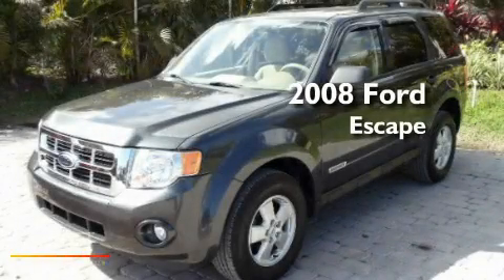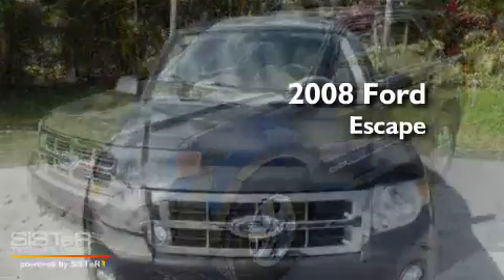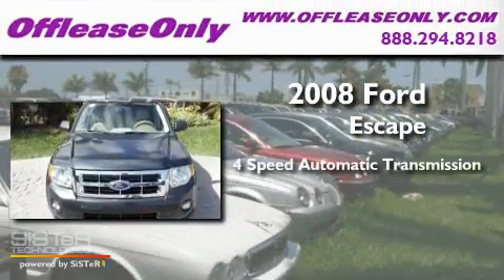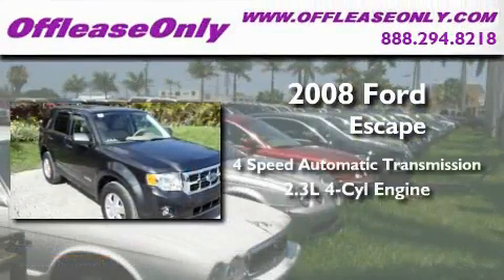This is a low-mileage 2008 Ford Escape. This crossover has an automatic transmission and an inline four-cylinder engine.